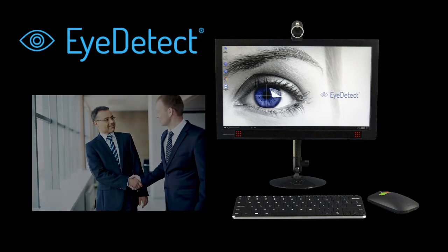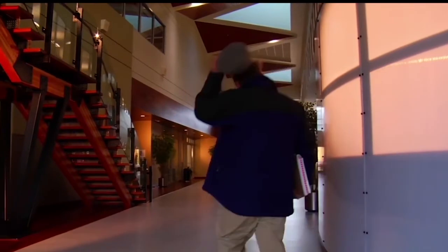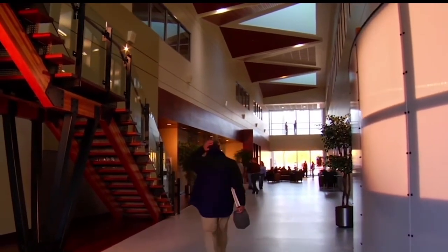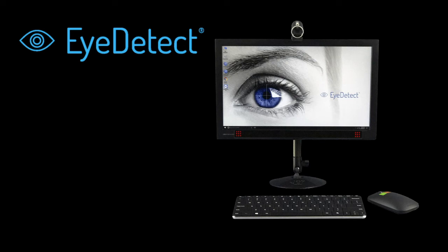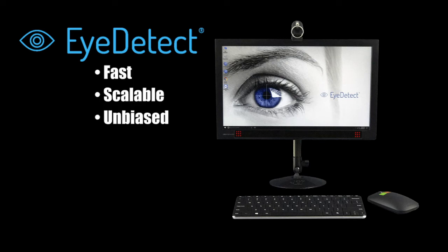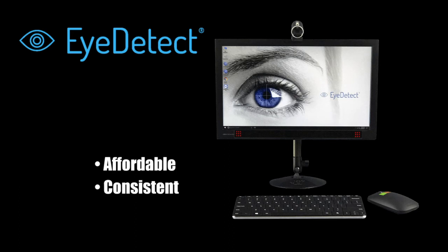Eye Detect does a better job of protecting the innocent while exposing the guilty. Never before have organizations had access to a deception detection tool this powerful. If you're looking for a fast, scalable, unbiased, non-intrusive, affordable, and consistent way to accurately detect deception and validate truth, then contact us for an Eye Detect demonstration.